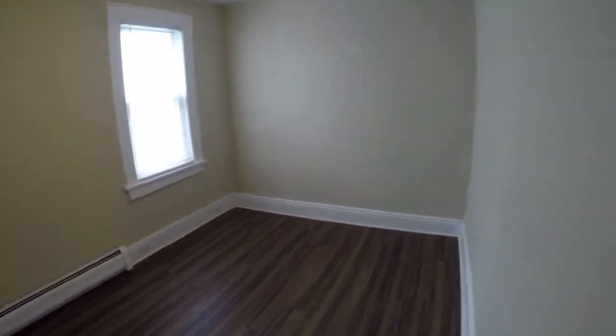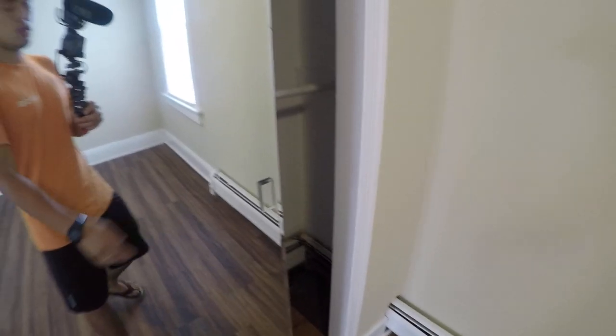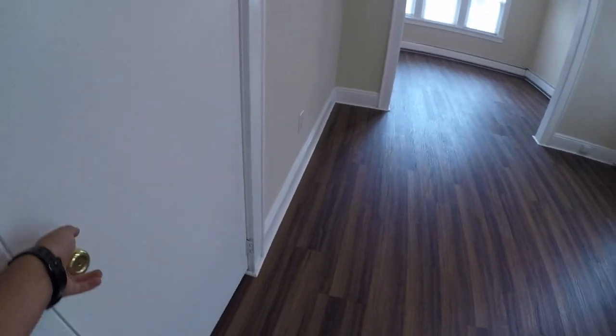Here's the first bedroom with a closet — nice space there. Then the second bedroom is right in here.